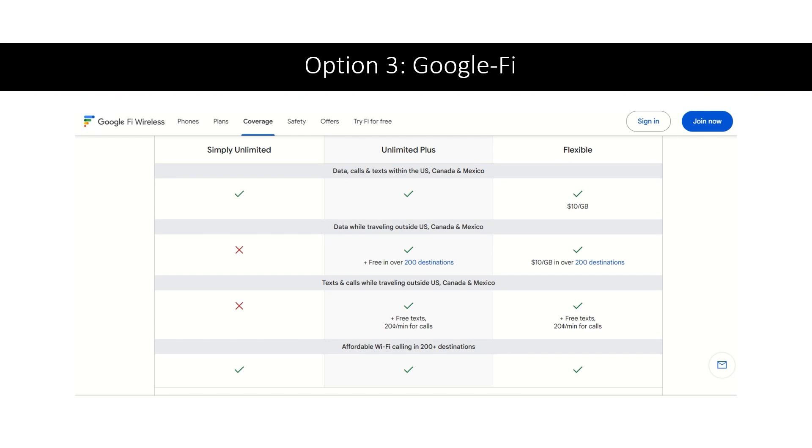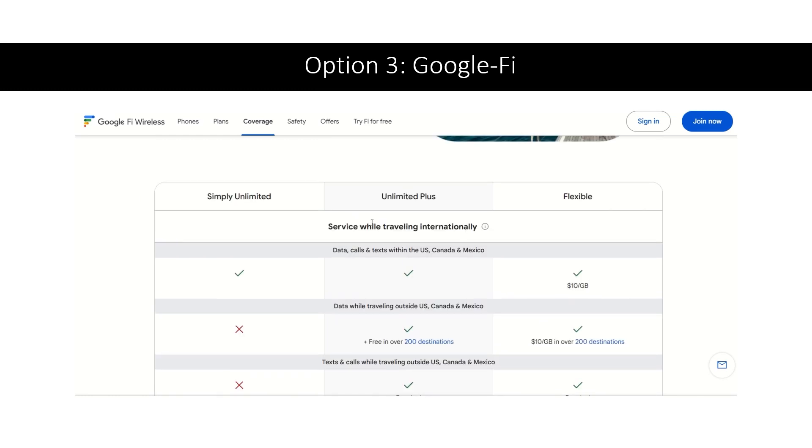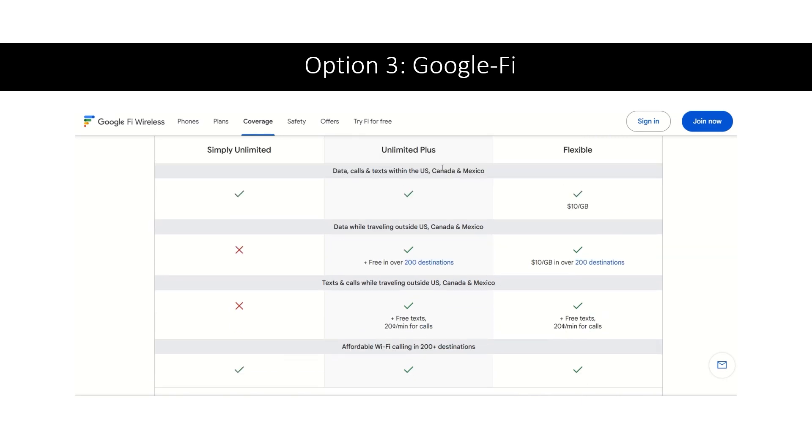Now let's look at Google Fi. One of the best plans for international travel is the Unlimited Plus plan. Your data, calls and texts within the US, Canada and Mexico are included, and while traveling outside those regions you can also use data in 200 destinations including Belize. Texts are free but calls are 20 cents a minute when you're outside the region. This plan works well if you need to text and have data.